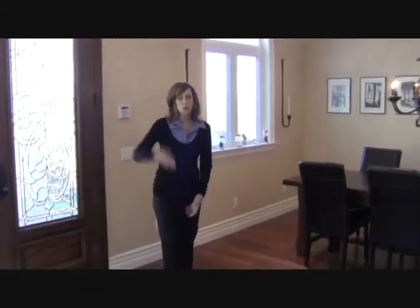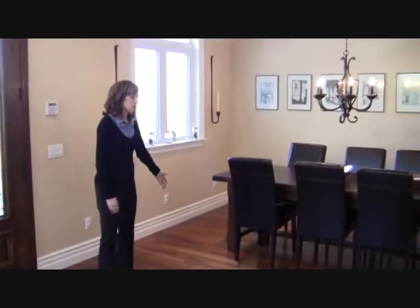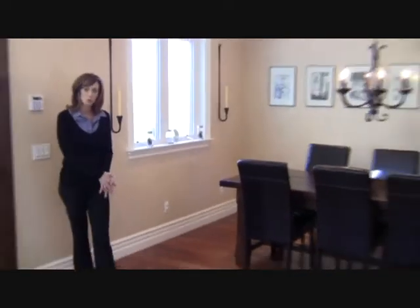As you come in the formal entry, you'll notice the high ceilings. To your right, you have a formal living room, and to the left you actually have a formal dining room with Brazilian hardwood floors.